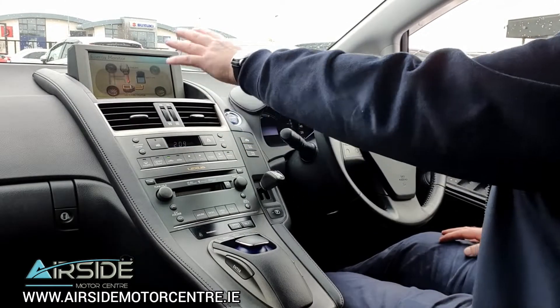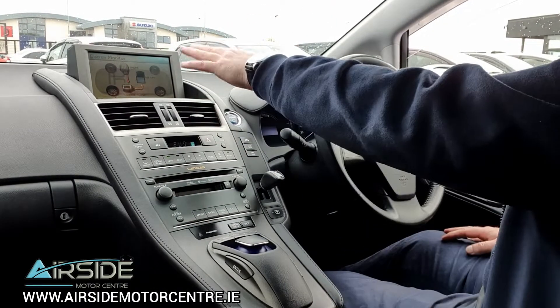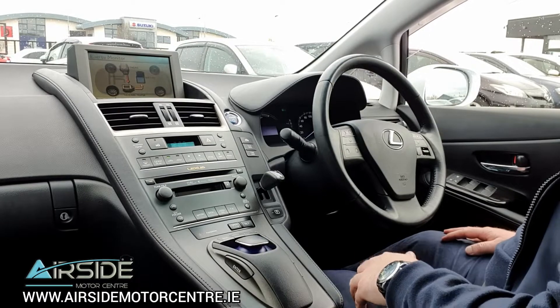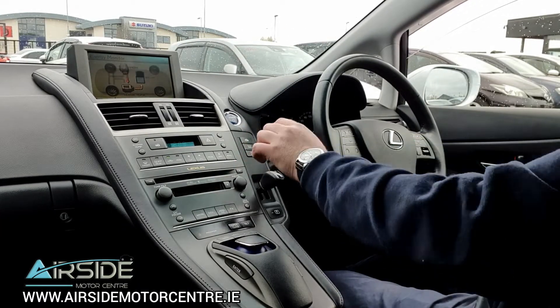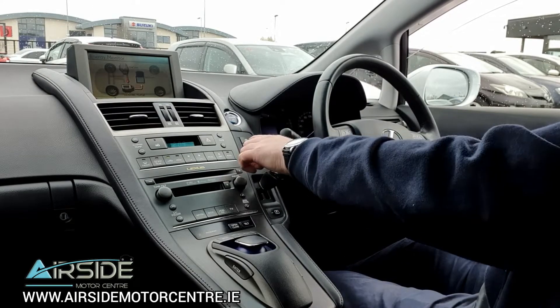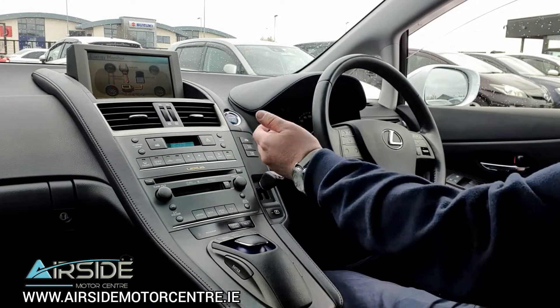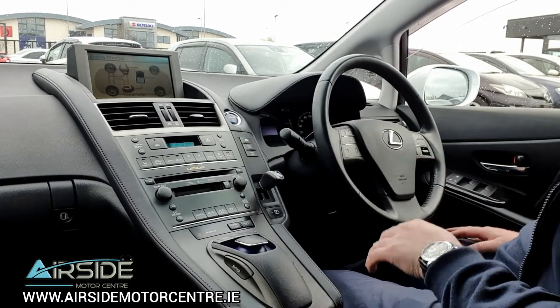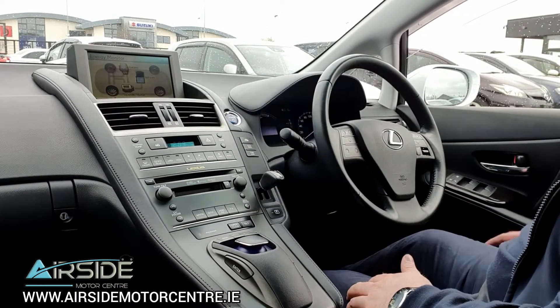You have a pop-up screen with your energy monitor and rear parking camera — it has sensors as well that pop up on screen. You also have Bluetooth connectivity. There's EV mode for electric vehicle driving, economy mode which I recommend leaving on at all times, and power mode for when you're on the motorway and need a bit of extra power — though it will use more fuel, so switch back to eco afterwards.